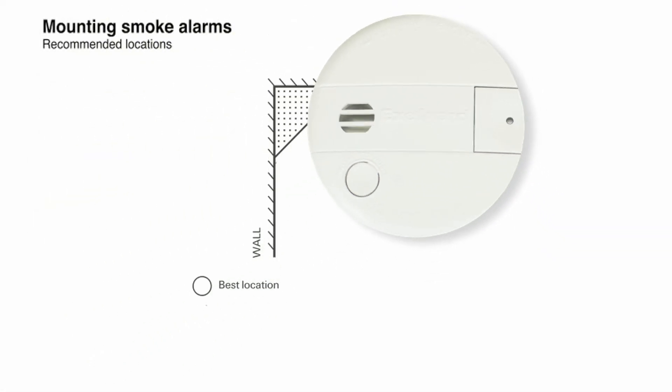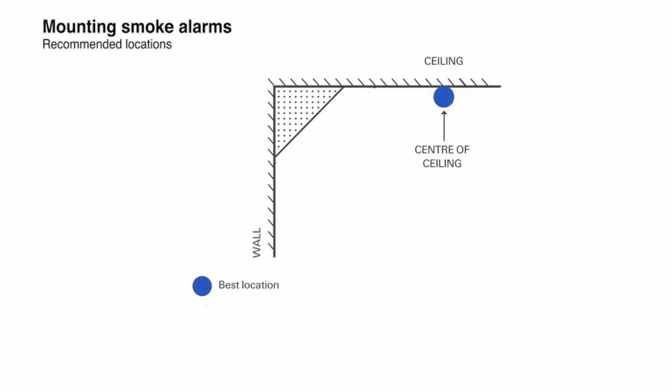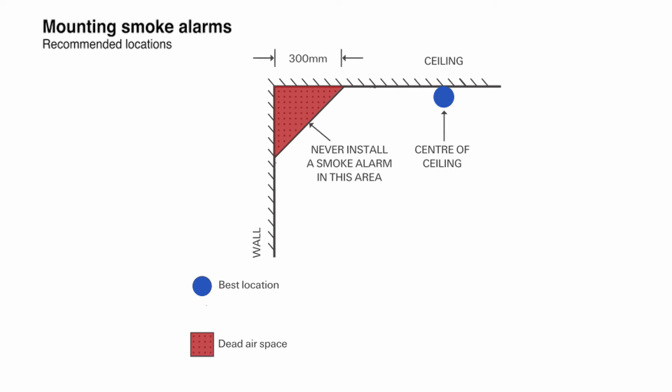Ideally, your smoke alarm should be placed in the centre of the ceiling for exposure to the best airflow in the room. This diagram demonstrates the recommended locations and areas to avoid, such as the dead airspace in a corner. It must be at least 300 millimetres from the corner.